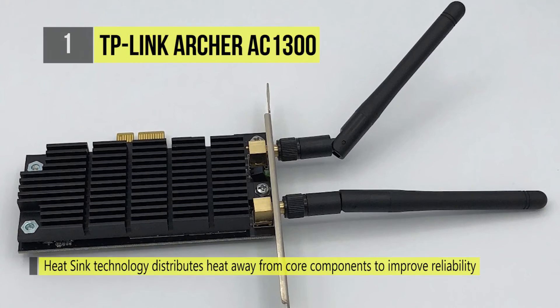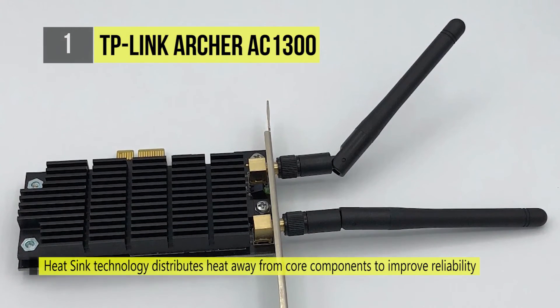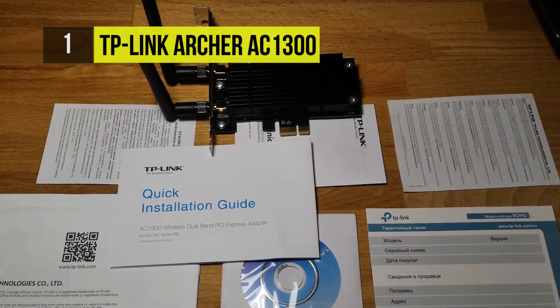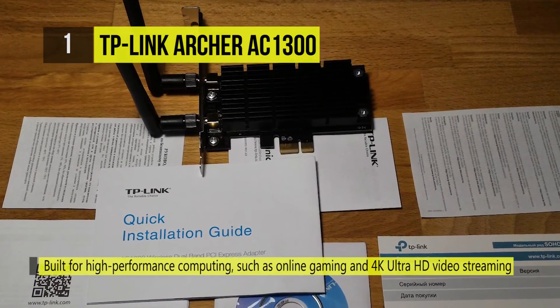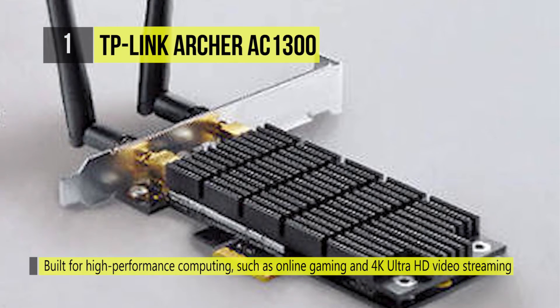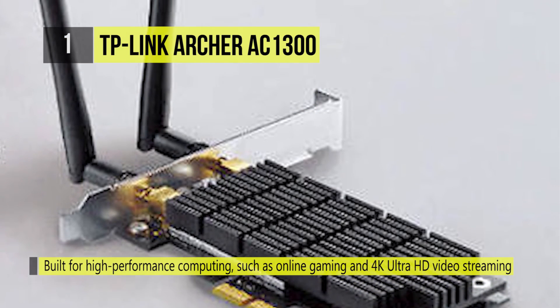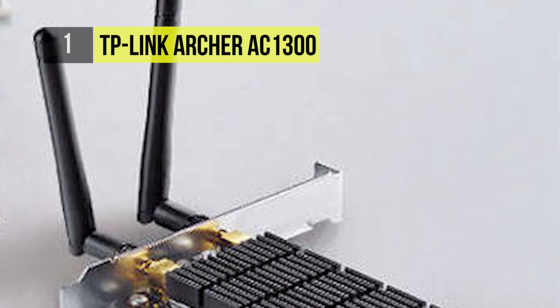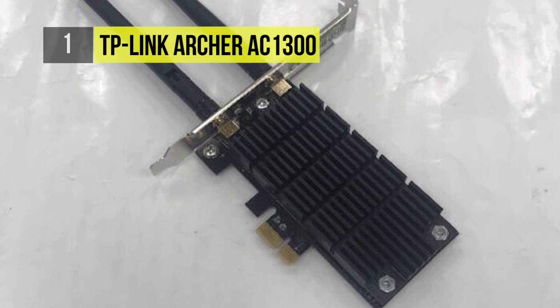It offers increased wireless range with two detachable external antennas to ensure greater range and Wi-Fi stability. It's built for high-performance computing such as online gaming and 4K Ultra HD video streaming. There's also a two-year warranty and free 24/7 technical support offered with this product.